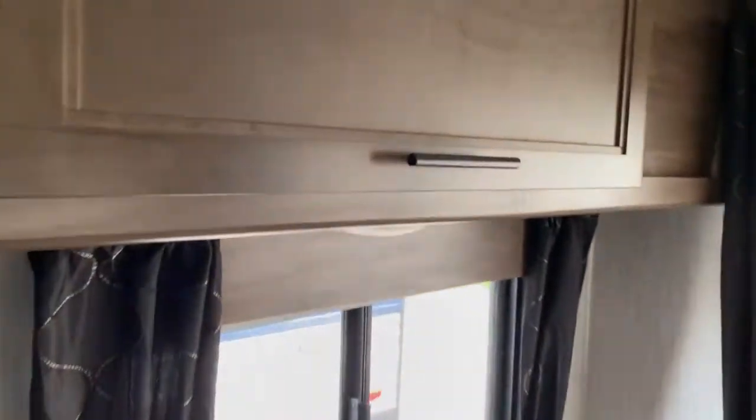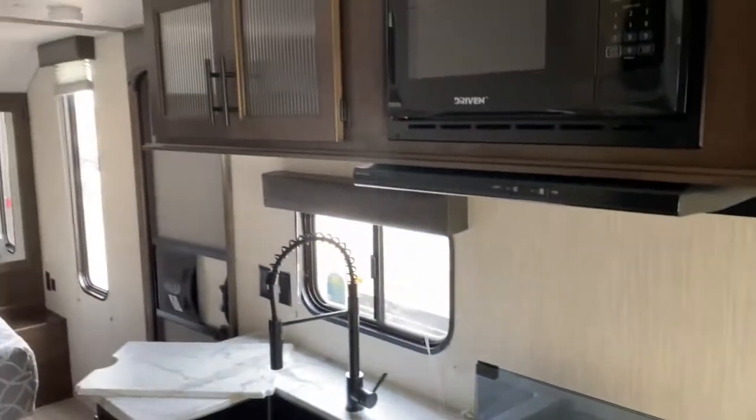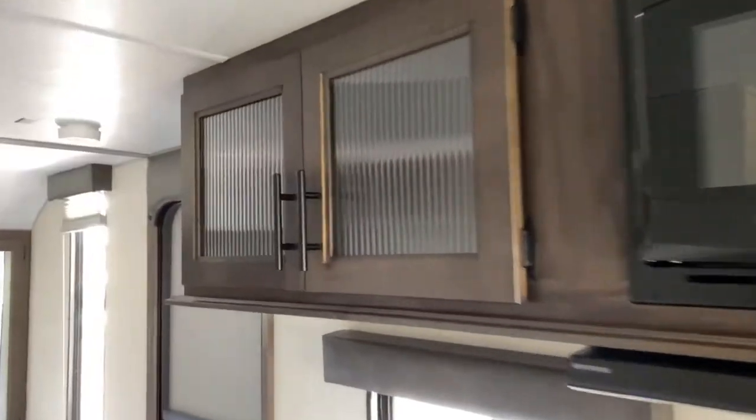Up top on each side you do have another storage cabinet, and the same on the other side as well. Over here you get a Dometic microwave along with more cabinetry.